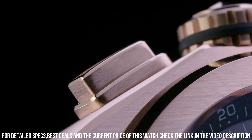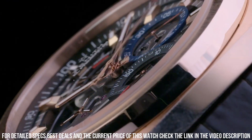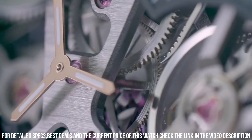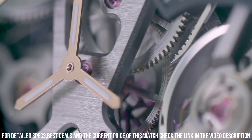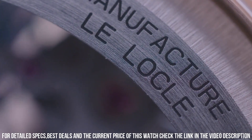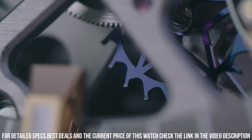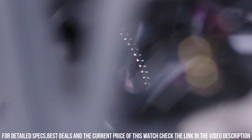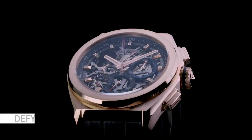Case thickness: 9.45mm. Band material: leather. Band color: brown. Dial color: skeleton. Bezel material: 18k rose gold. Special features: transparent case back. Movement: Zenith automatic self-wind. Water-resistant depth: 100m.